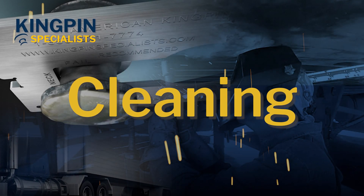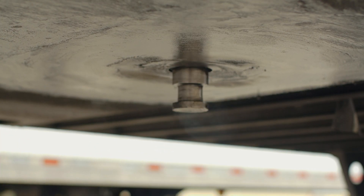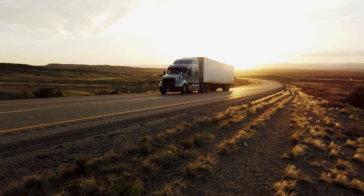It's very important for us to make sure that the structural integrity is intact before we perform this process, because otherwise it's just not going to get the results that our customers are looking for. After we've completed the inspection process and we're ready to get started on the pin, we're going to clean that pin.